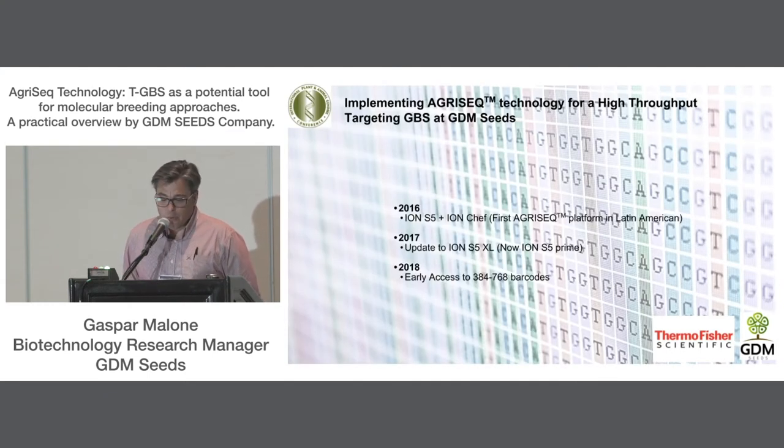At GDM Seeds, the AgriSeq platform was initially installed in 2016 with an Ion S5 and one Ion Chef — this was the first AgriSeq platform installed in Latin America. We are proud to say this speaks to GDM's engagement with innovation and the rapid incorporation of the latest available technologies. In 2017, our demand for sample analysis increased and drove us to update our equipment to the Ion S5 XL, today commercially known as the S5 Prime. With this update, we tripled the throughput of the platform. Our throughput per week was comfortable, but for running smaller SNP panels, we still had sequencing capacity to add more than 384 samples per sequencing chip.